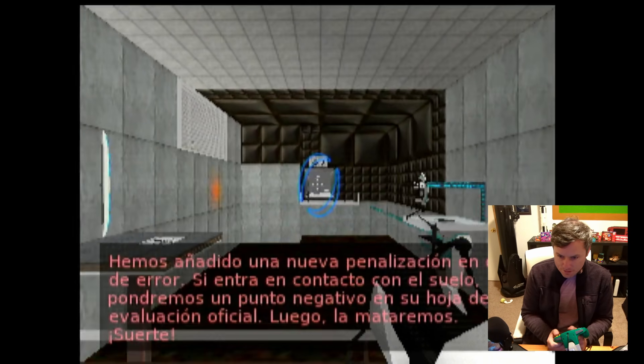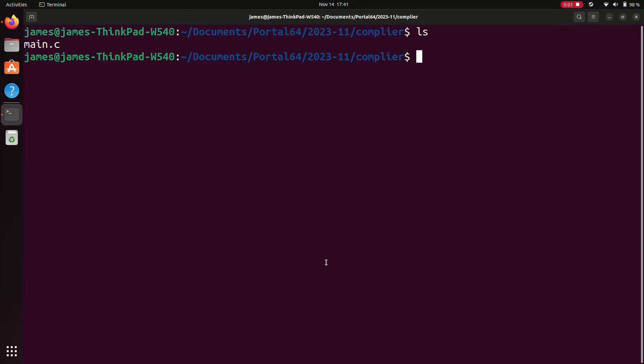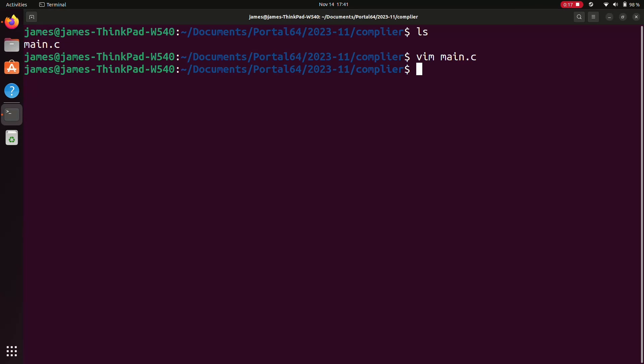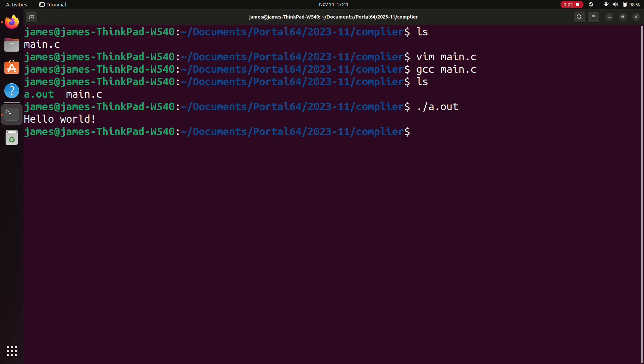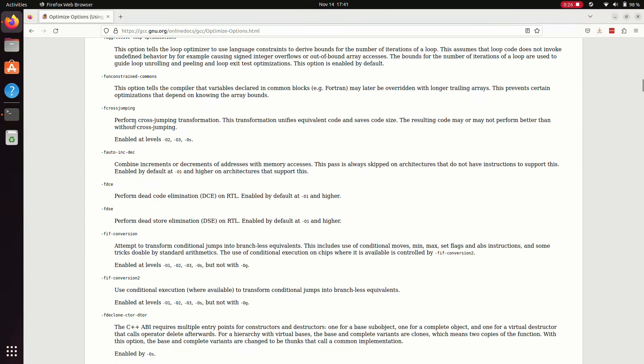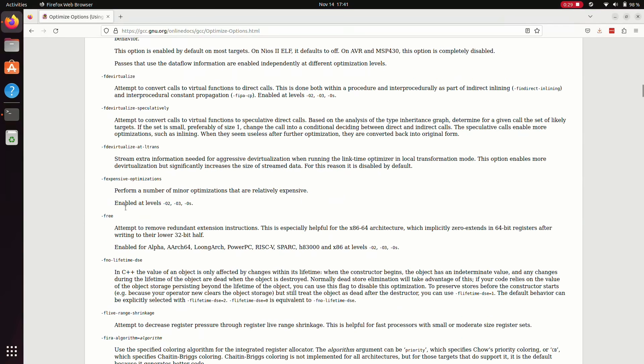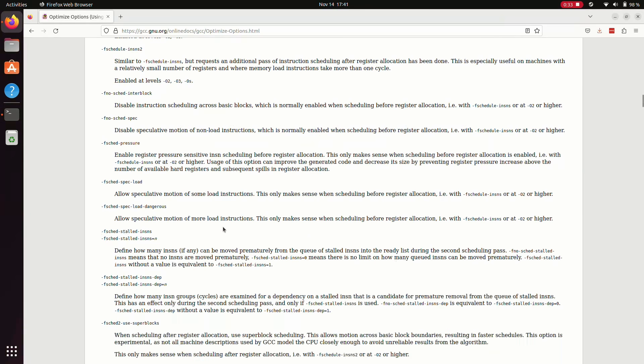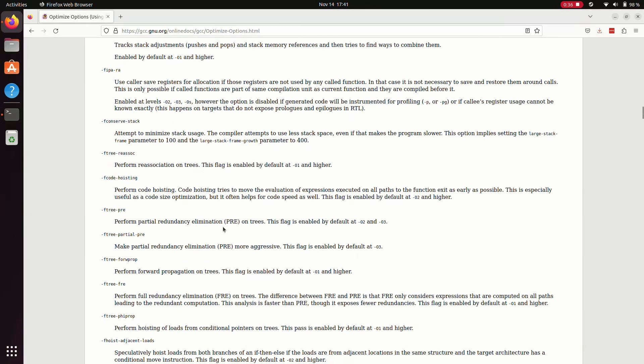In case you're not sure what compiler optimizations are — I was reviewing my footage, and I didn't like the explanation I gave while playing, so I'm going to redo that really quick. A compiler is a program that converts code into a runnable program. When I run the compiler, it generates a program that I can then run. Optimizations are settings for the compiler that improve the performance of the program.